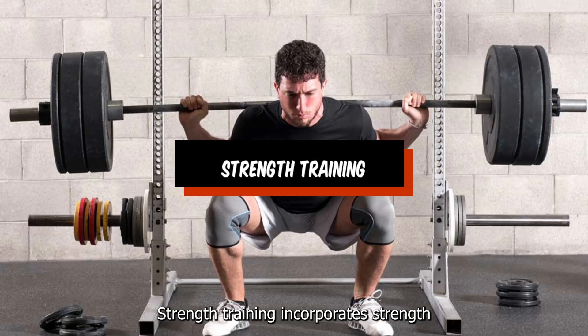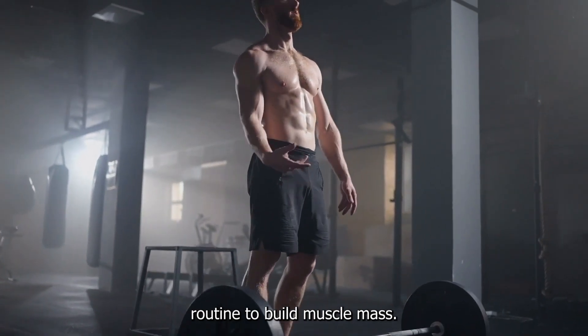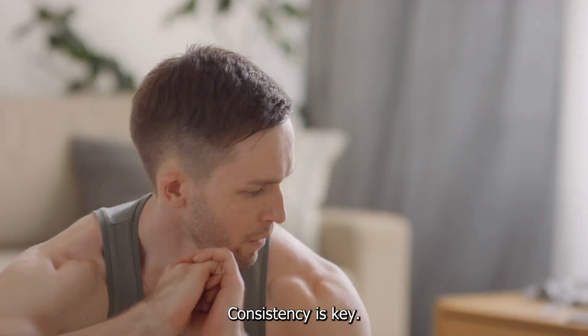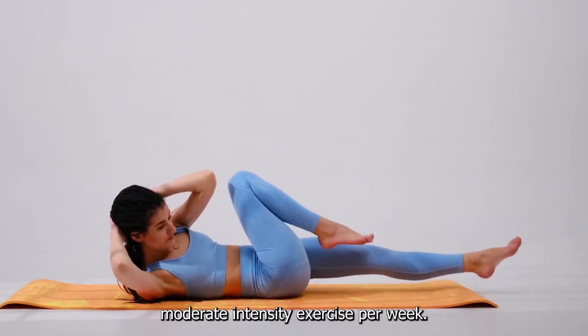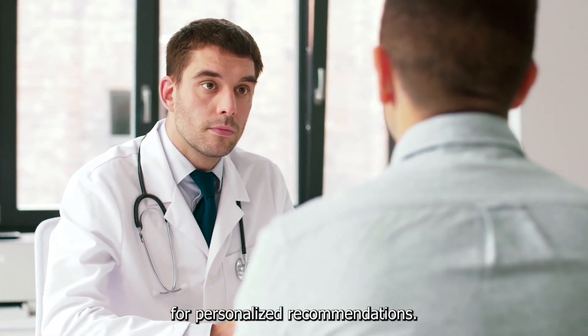Strength training: incorporate strength training exercises into your routine to build muscle mass. Muscles use more glucose, which helps lower blood sugar levels. Consistency is key — make exercise a regular part of your life. Aim for at least 150 minutes of moderate-intensity exercise per week, or consult with your healthcare provider for personalized recommendations.